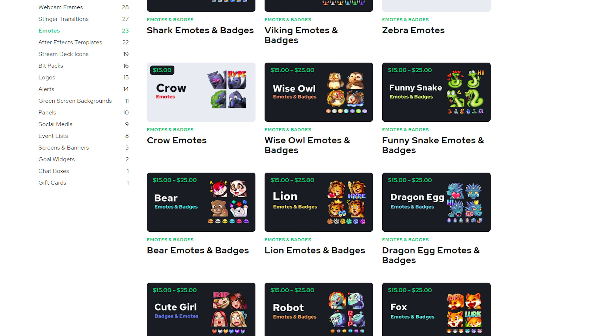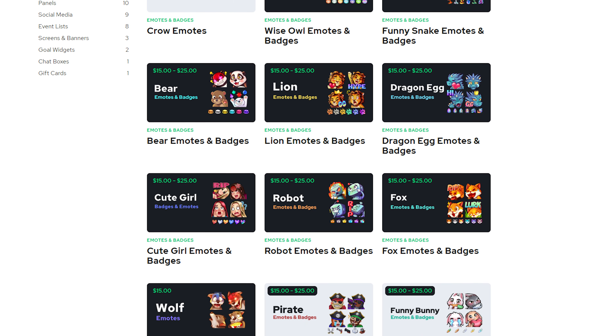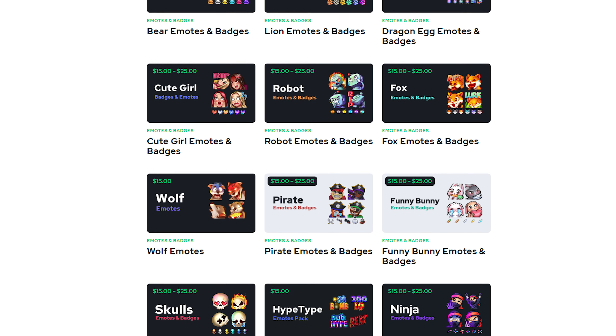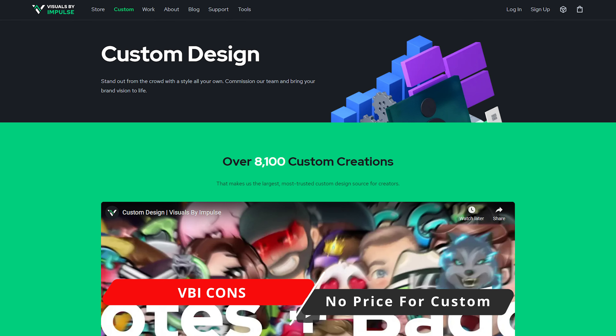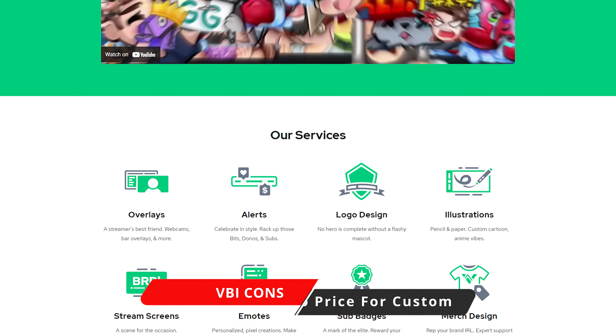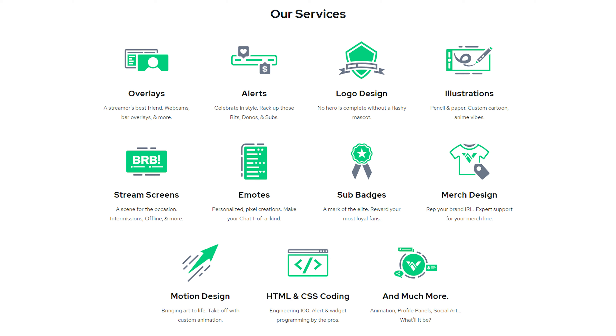Now, real quick, before we jump into this list, this list is going to cover everything from pre-made to custom, from budget-friendly to expensive and more polished. So to make it easier for everyone out there, I'm going to list what's good and bad about each website and what price points you can expect.